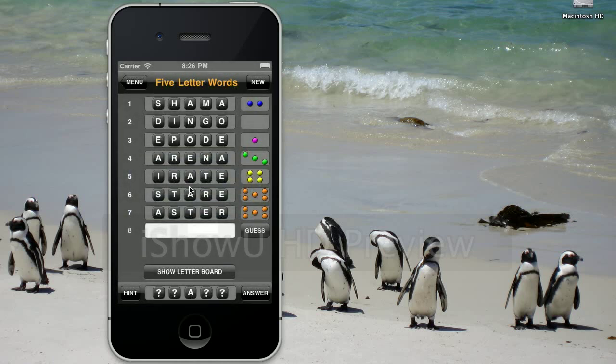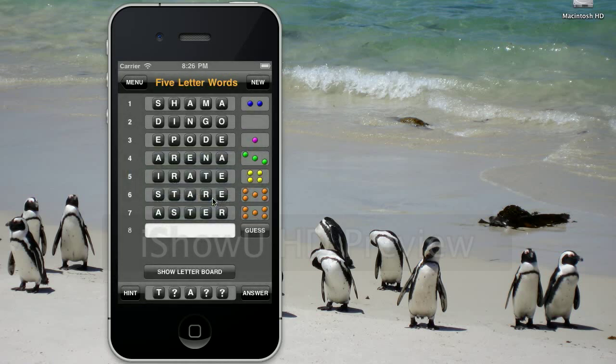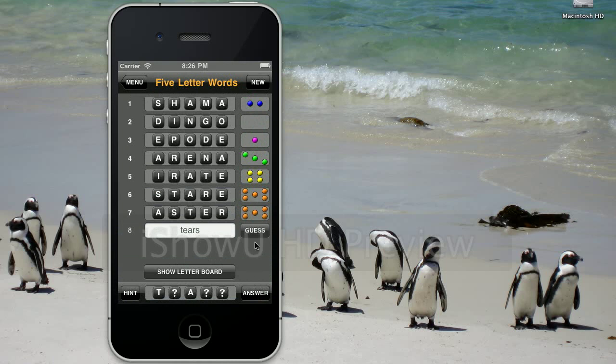Well, the A is right there — that's where the A is in the codeword. And nothing comes to mind, so ask for another hint. Yeah, I want another hint. T. Oh, of course — T-E-A-R-S. Tears is the word. So this is my guess. Ta-da! Tears is the word — I've figured out the codeword.